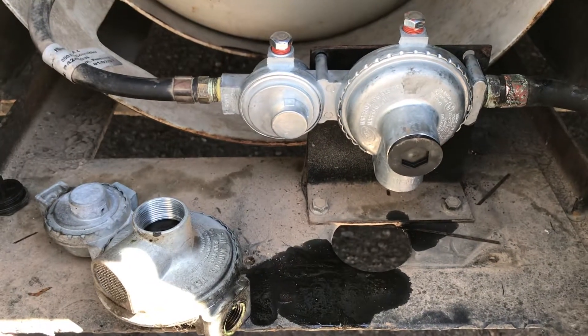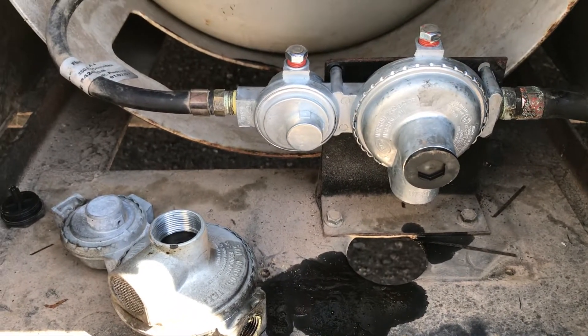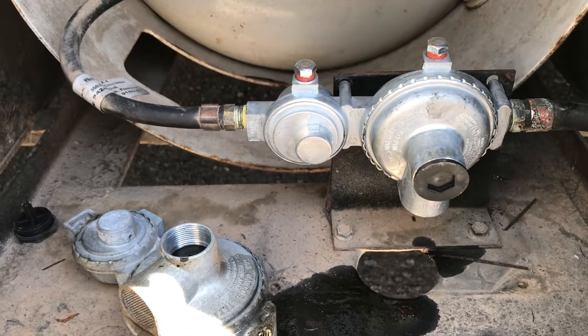Hey everybody, Mark with Action RV here. We're taking care of a Monaco that was having propane refrigeration issues with the flame not staying lit.